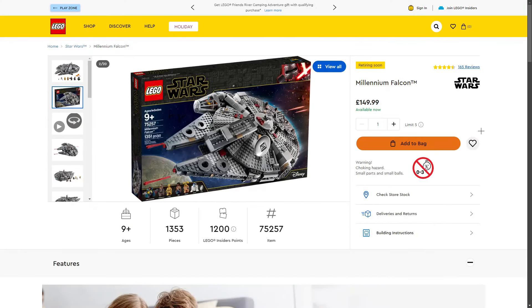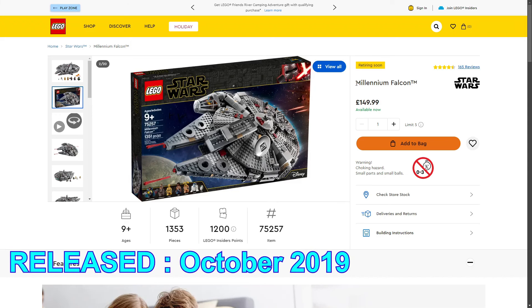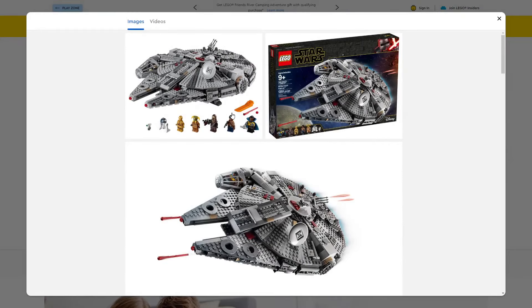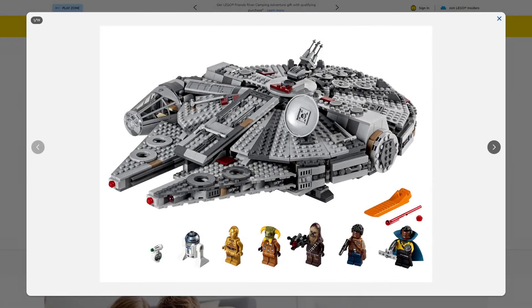The first LEGO Star Wars set retiring in 2024 is the LEGO Star Wars Millennium Falcon, set 75257, 1,353 pieces, retailing for £149.99 in the UK. This spaceship is super iconic with Star Wars and we've gotten lots of Millennium Falcons in the past. This one has actually been on shelves for a very long time — it released in October 2019, giving it a really long shelf life.